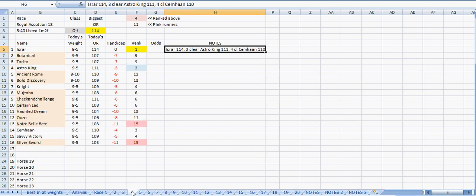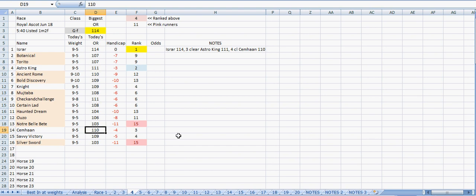The fourth race has different weights again. The top ranked horse is rated 114, which is Is Ra. Then rated 111 is rank two, and rank three is right down there - at big odds, I should imagine. Is Ra is three pounds better in than Astro King and four pounds better in than Sem Han. So Is Ra is rated 114, Astro King rated 111, and Sem Han rated 110. That's how the weights work it out - three pounds better in than that one and four pounds better in than that one.